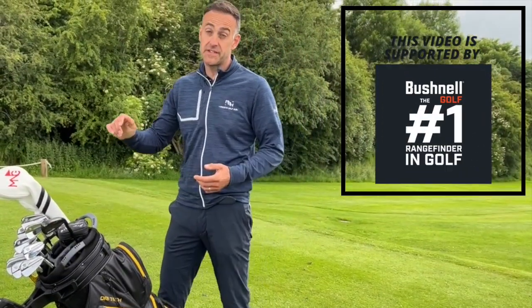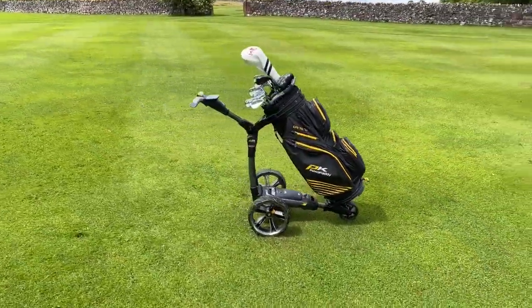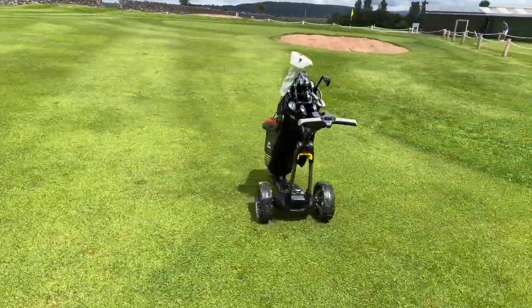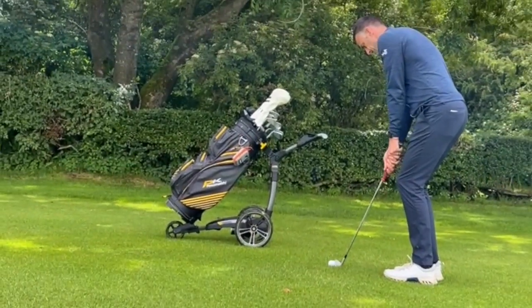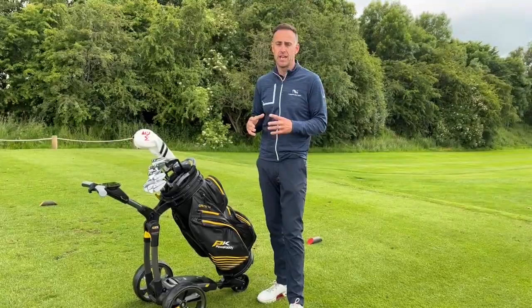Welcome back to the channel. This video is a little bit of a different one — we're going to take a look at an electric trolley. It's the Power Caddy, the new CT8 GPS, which is actually the world's smallest most compact folding electric trolley on the market, with tons of features.